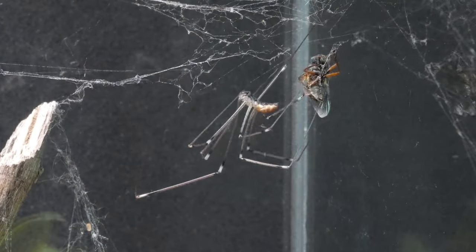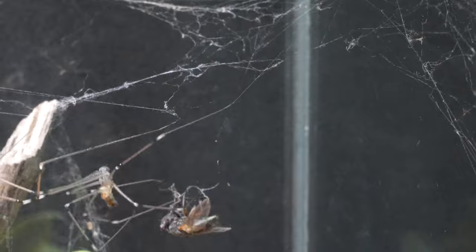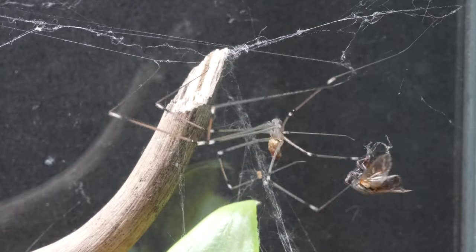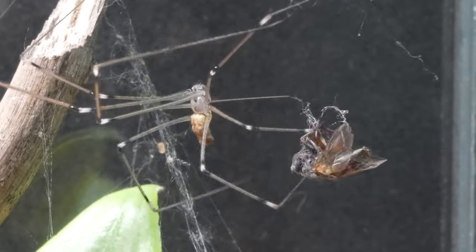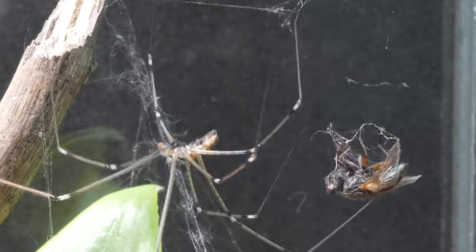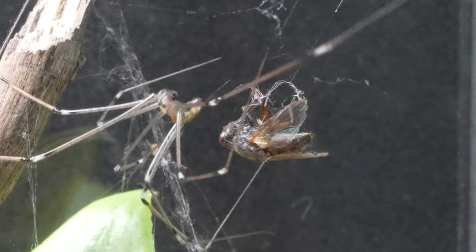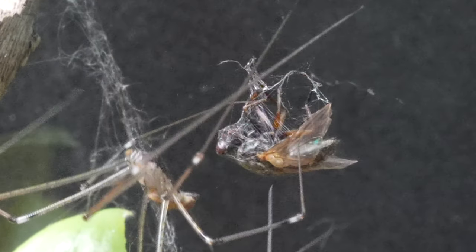Now, with the path clear, the Pholcus phalangioides heads straight towards the fly, taking advantage of it already being trapped, to feed on it. As an interesting fact, it should be noted that the long-legged spider is one of the few spider species that exhibits web vibration, whereby it produces rapid vibrations in its web to disorient and trap its prey. We decided to end the encounter and let the spider feed in peace.